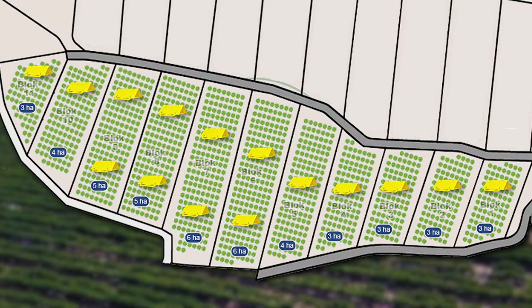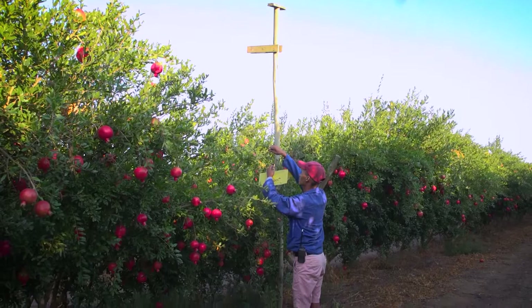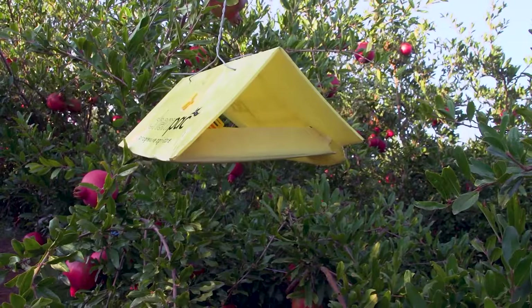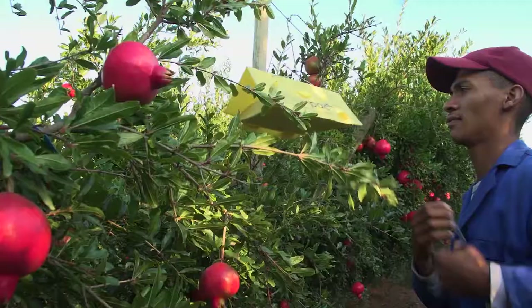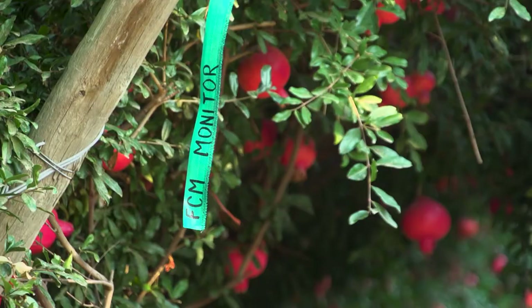Mark and number the blocks and orchard on a map of the farm. Pick a tree in the middle of the orchard or block and place the trap in the top quarter of the tree. Make sure that there are no leaves or branches touching the trap and that the trap entrances are clear. Number and mark the trap and clearly mark the tree and the row where the trap is installed so that you can easily find it again.